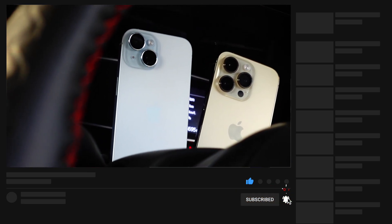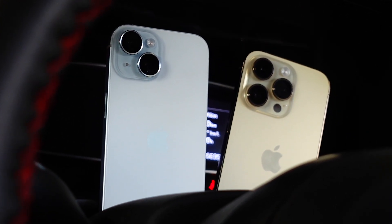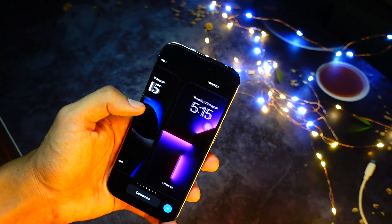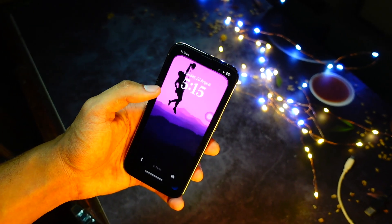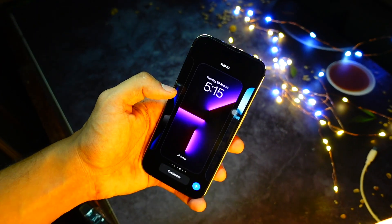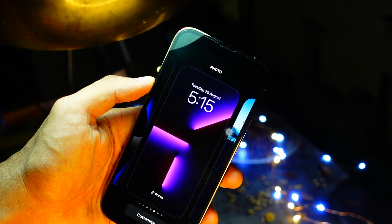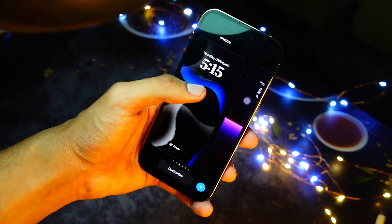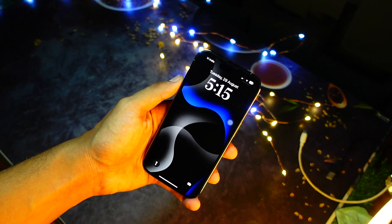My prediction is that Apple will release iOS 18.0.1 this week. September is ending tomorrow, and what better way to start October than with a new iOS update. I'm predicting we'll get iOS 18.0.1 on Tuesday, Wednesday, or Thursday. Either that or a new iOS 18.1 beta — or actually both could arrive this week, making it a full update week.